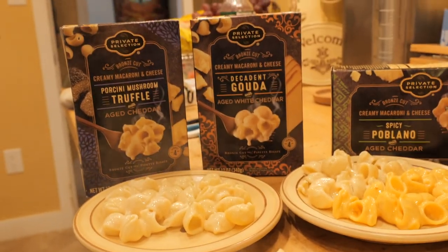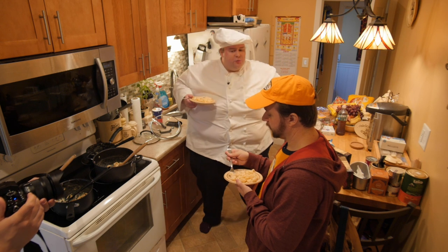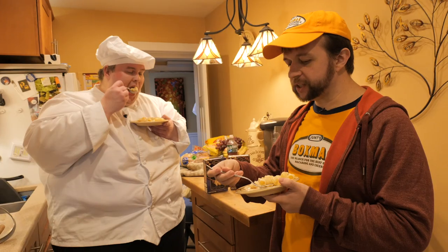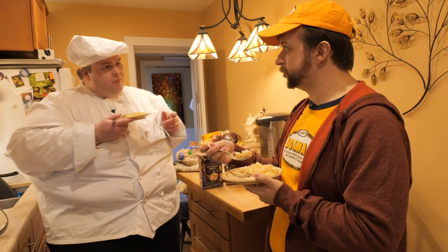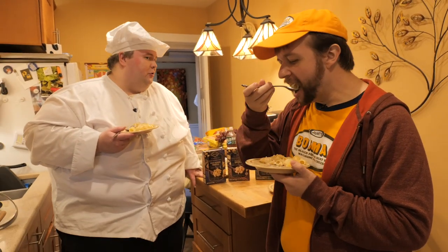Truffle. Shockingly, they've gone extremely light with the truffle, and that's good. It's just barely present — just to give you a hint of it. I think if somebody served this to you and didn't tell you there was truffle in it, you'd just be like 'this is super good mac and cheese.' You wouldn't necessarily be able to identify the truffle.